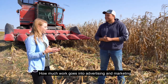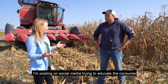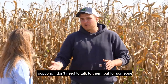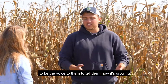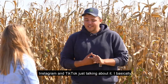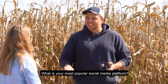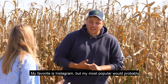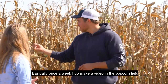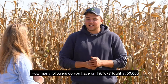How much work goes into advertising and marketing to consumers so that they know they're getting a healthy product? Every chance I get, I'm posting on social media trying to educate the consumer that wants to be educated. If someone's not interested in popcorn, I don't need to talk to them. But for someone that wants to know where their food's coming from, I want to be the voice to tell them how it's growing. I'm always posting on Twitter, Facebook, Instagram, and TikTok. I basically wake up and start thinking about popcorn and do it until I go to bed. I go make a video in the popcorn field about what's happening, what growth stage it's at, and people tag along with it.